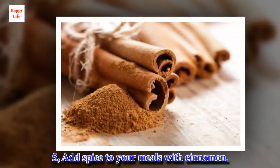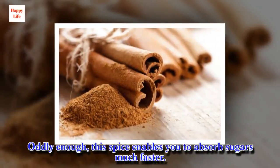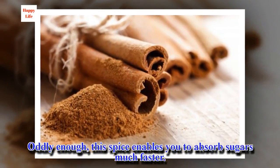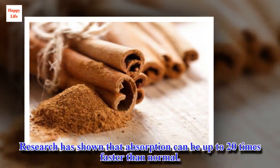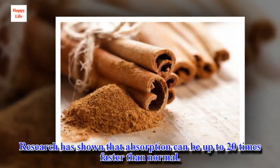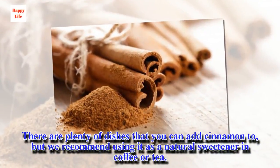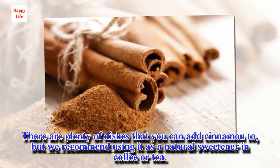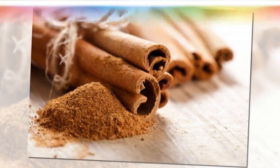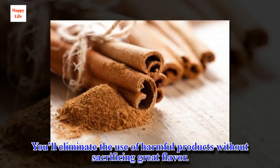Tip 5: Add spice to your meals with cinnamon. This spice enables you to absorb sugars much faster. Research has shown that absorption can be up to 20 times faster than normal. There are plenty of dishes that you can add cinnamon to, but we recommend using it as a natural sweetener in coffee or tea. You'll eliminate the use of harmful products without sacrificing great flavor.